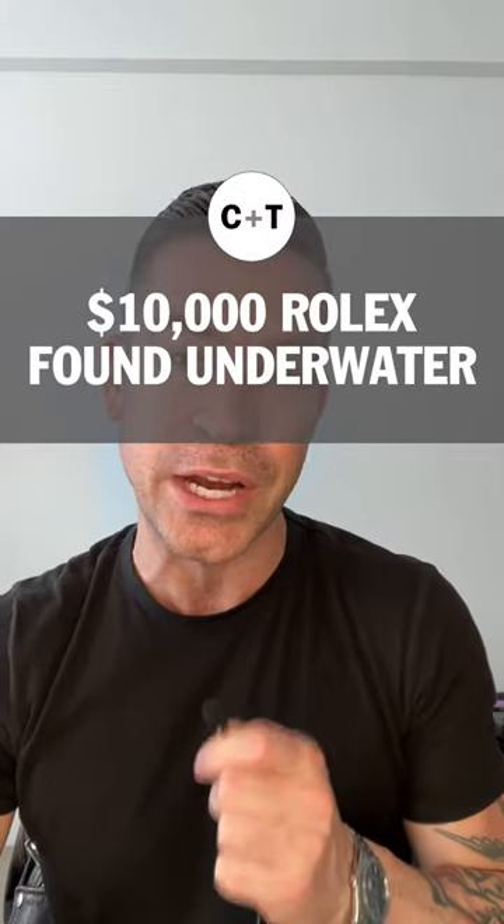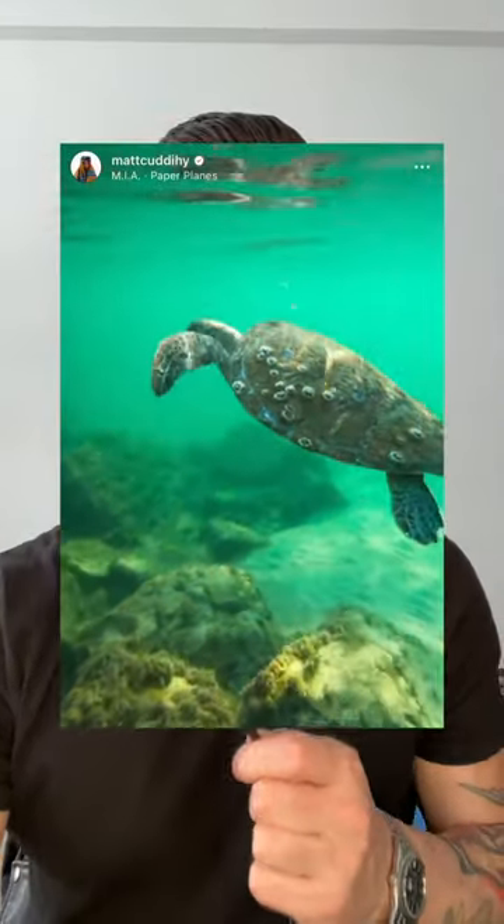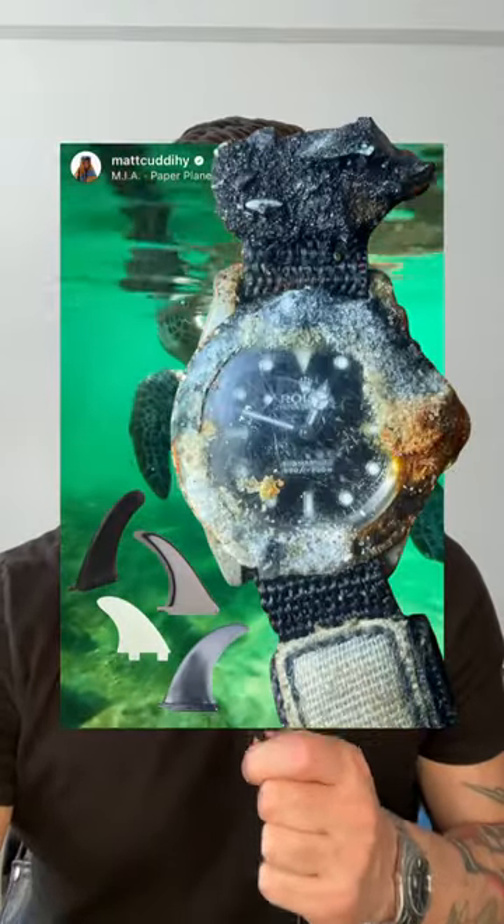I think this might be one of the best watch stories of all year. Australian surfer Matt Cudahy found a $10,000 Rolex buried in the sand. Matt was snorkeling off the coast of Queensland, Australia, when he spotted a bunch of surfboard fins and what appeared to be a watch underneath a rock stuck in the sand.